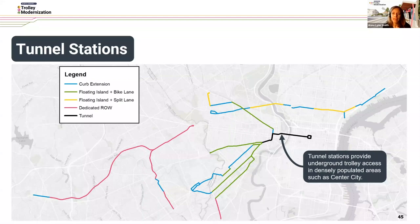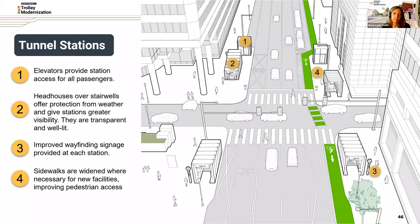Finally, we have tunnel stations, found in University City and Center City, providing underground trolley access. Elevators will be provided — a big improvement — giving station access for all passengers. The headhouses will be constructed over the stairwells, offering protection from weather and giving the stations greater visibility. These will be transparent and well-lit. Similar to other typologies, there will be improved wayfinding signage at each station, and sidewalks could be widened where necessary for new facilities, further improving pedestrian access.